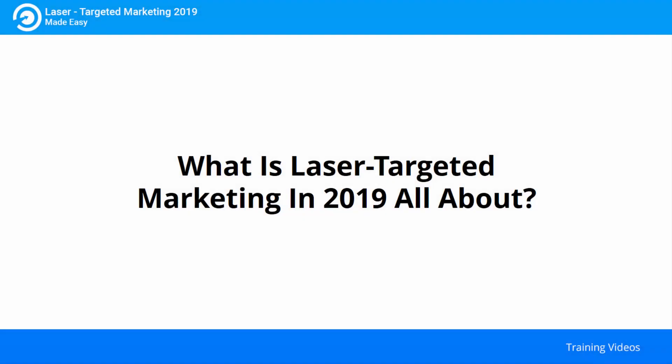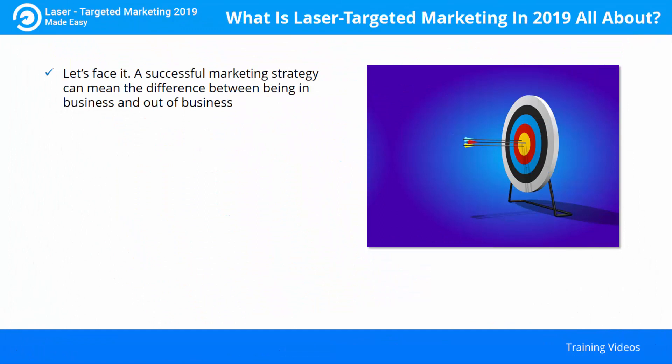What is laser targeted marketing in 2019 all about? A successful marketing strategy can mean the difference between being in business and out of business. Anyone who is being successful in the business world will tell you that relying on outdated marketing strategies is a quick way to a dead end.